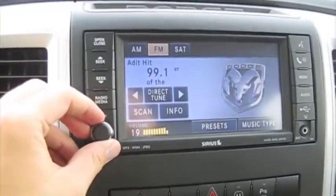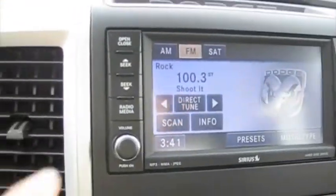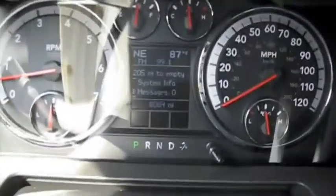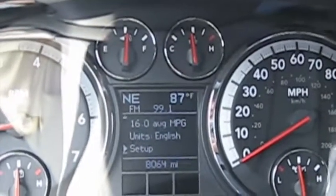You also have a stitched dash that spans all the way down, and controls for the heads-up display up above. There are radio controls on the other side as well, a garage HomeLink, and a power opening rear window.